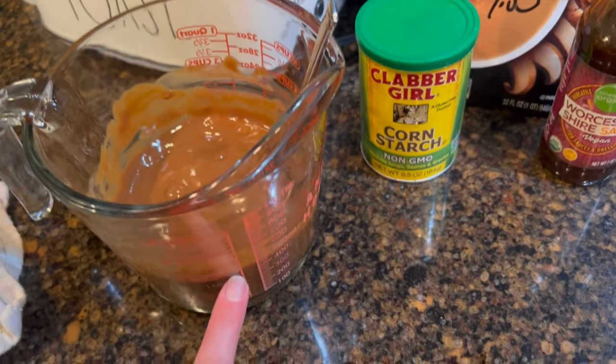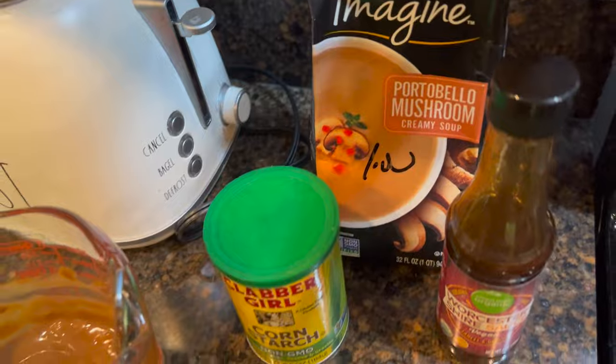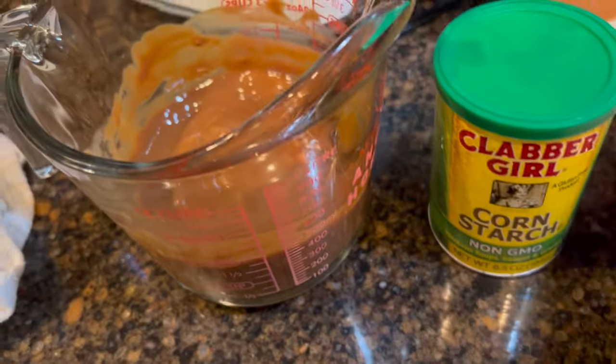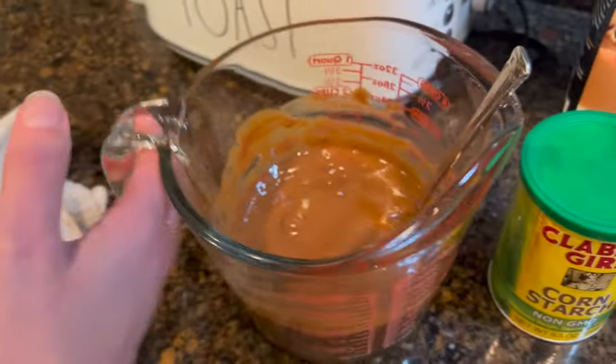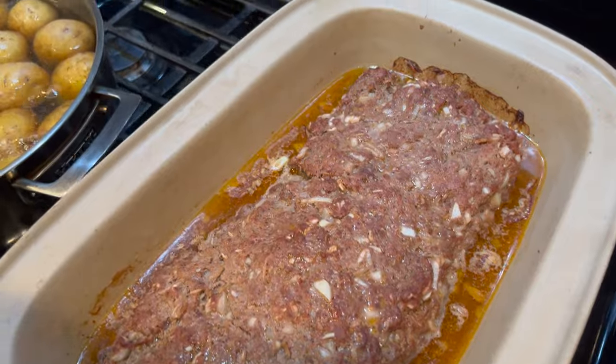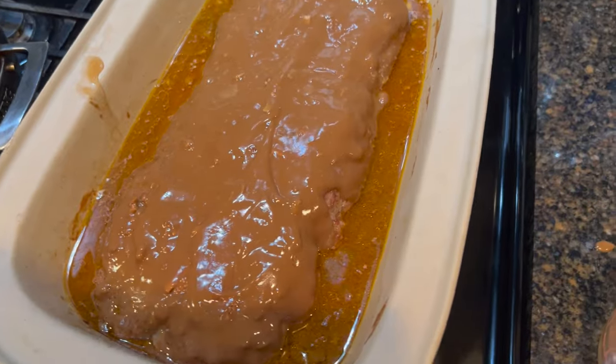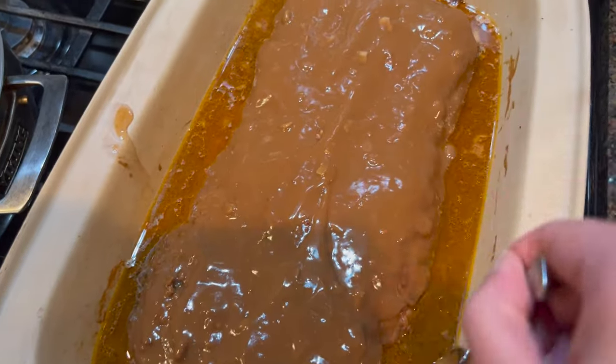After 45 minutes in the oven, I did about one and a half cups of portobello mushroom soup, then a little water, cornstarch, and more Worcestershire sauce for the topping. Pour it on top to coat, with a little extra along the sides. We're going to put this back in the oven for another 15-20 minutes.